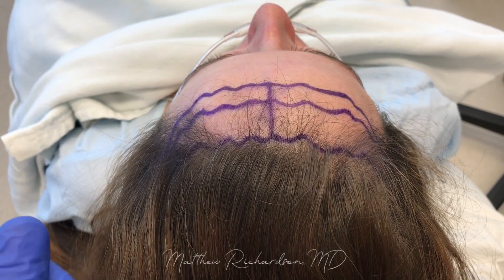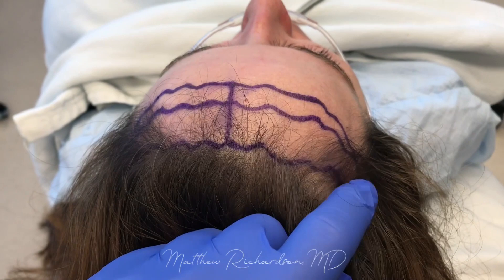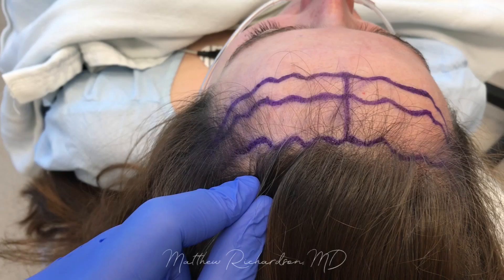You can see that we've got the natural hairline marked out with the marking pen. We make this in an irregular fashion in order to camouflage the scar or the incision. The hair is going to grow up through that incision in order to hide it. We've got two markings marked out anterior to the natural hairline — one here two centimeters below the natural hairline and another three centimeters below the natural hairline.